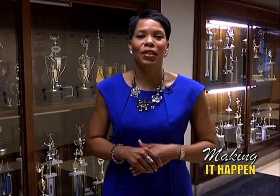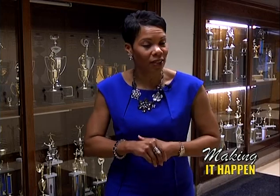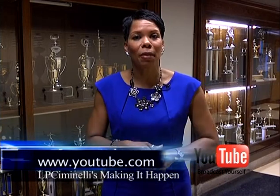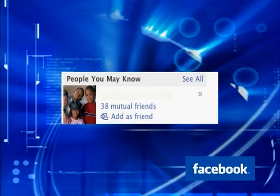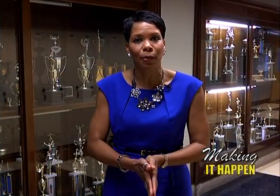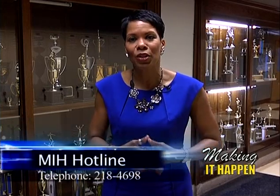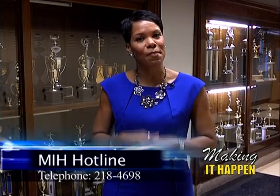That concludes our show for today. Thank you so much for tuning in. Congratulations again to our student spotlight this month, Ms. Ziya Calhoun. Don't forget we are on YouTube — type in LP Ciminelli's Making It Happen to view all of our past and current shows. We are also on Facebook — please check our Facebook page periodically for applications for our summer internship program and Discover Design program. If you have any questions, comments, or suggestions, give us a call. Thank you for tuning in, and until next time, let's keep making it happen.